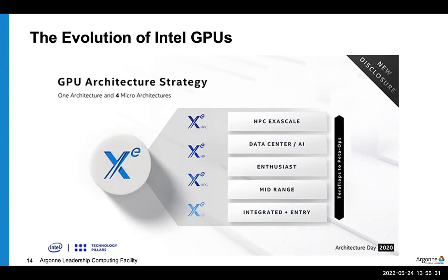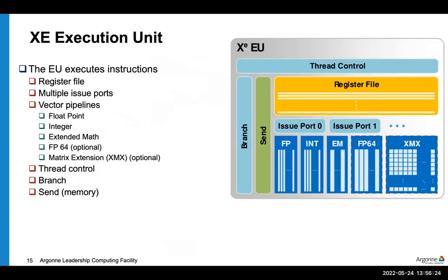Intel is moving toward offering a range of GPU products targeting different parts of the market. They have low-power integrated GPUs in laptops, and now a range of higher-power GPUs: the HPG gaming line, the HP line targeting data centers and AI, and the most powerful HPC-oriented GPUs going into Aurora. All of these share a common architectural roots that spans across the family.